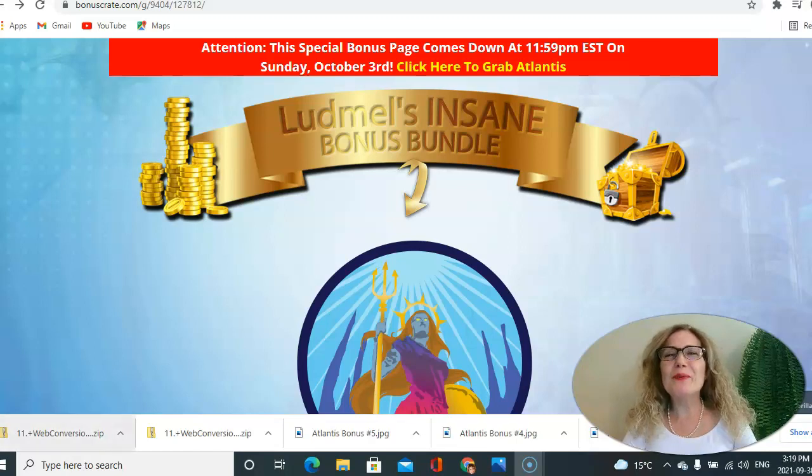Hello everyone, Lutmel here. Welcome to my Atlantis review. Today I'm presenting the latest product by Digital Dams, Nanda and Paula Marie, and this launch is live from today till October 3rd at 11:59 p.m. Eastern Standard Time.